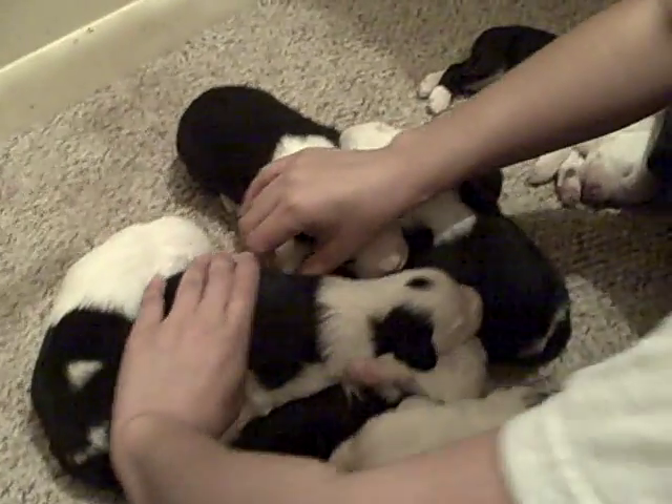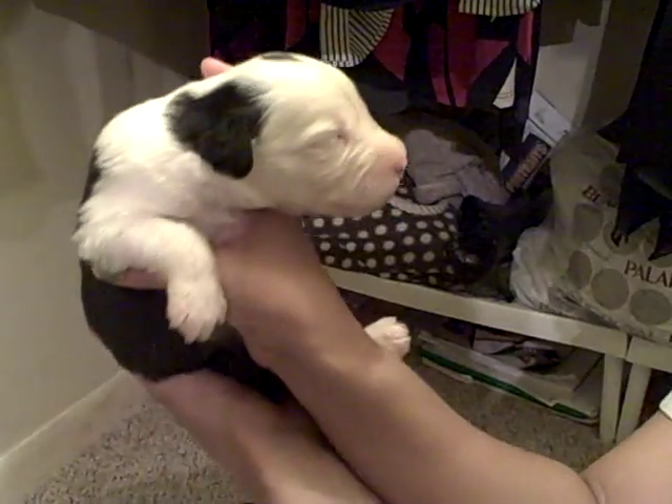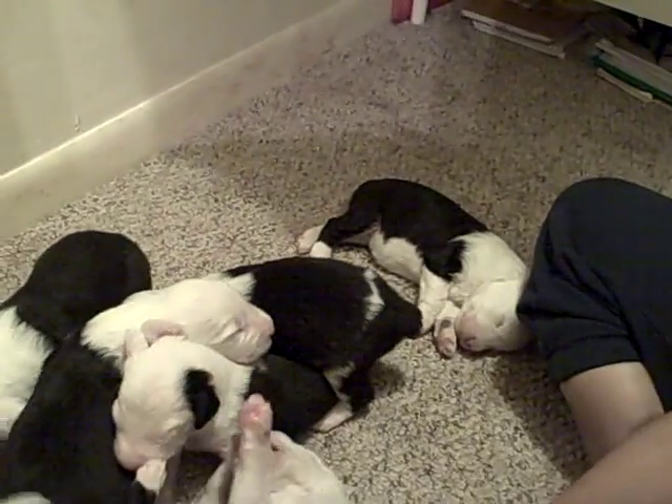And this one here is a sleepy baby. This one's Paisley. She has a little dot on her head — that's how I know it's her. Pretty baby.